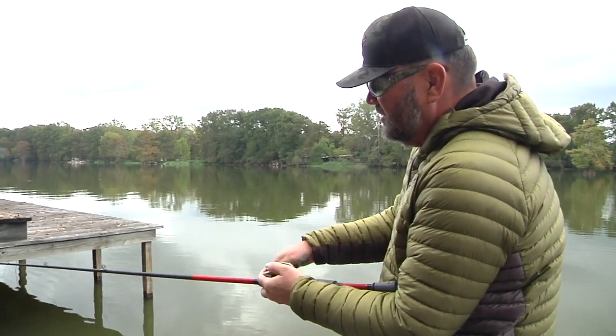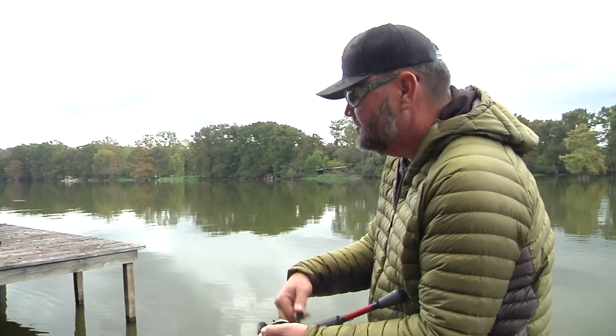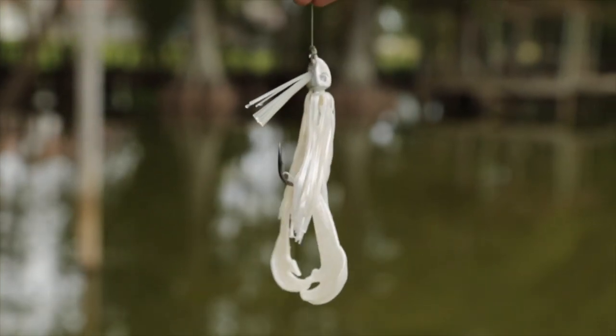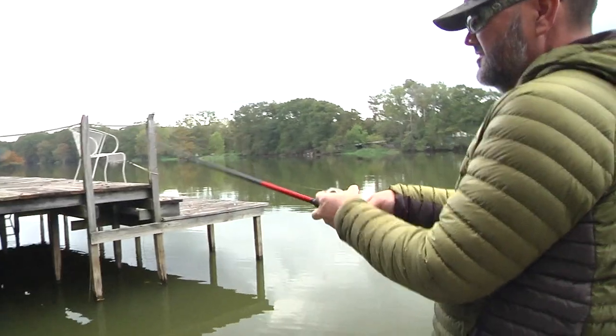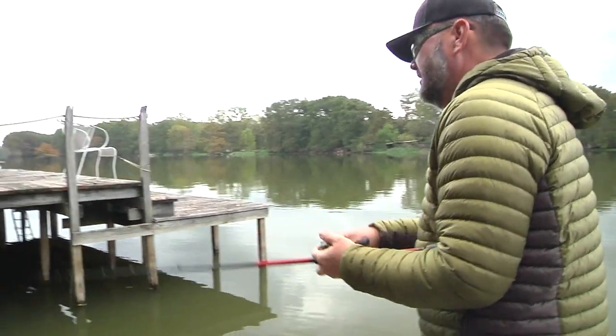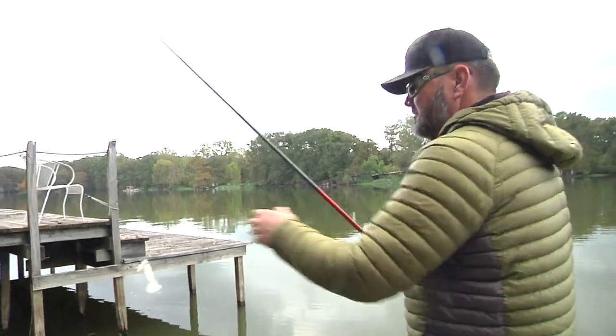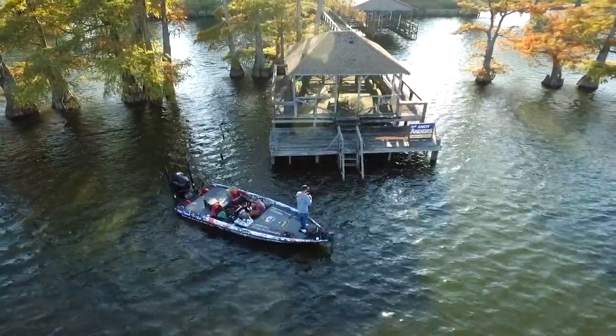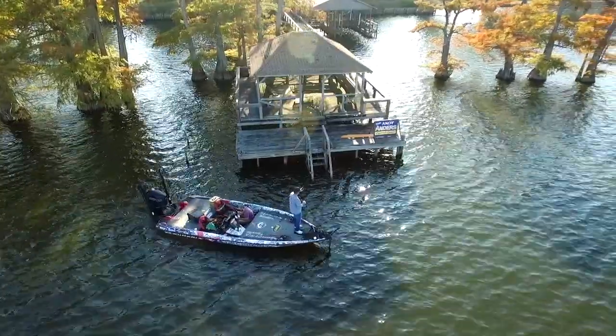You basically fish boat docks with the same lures you would fish other stuff with — it just varies each day. The swim jig is perfect right now because these fish are up chasing bait, so I want something staying up in the water column. There'll be other days when they're down on the bottom — a jig, a tube, a rodent. In the summertime, especially on some of these deep docks, I like a deep diving crankbait like a Series 5 or a 5XD.